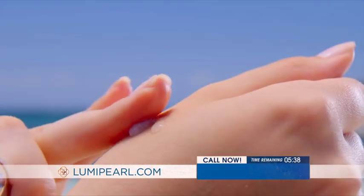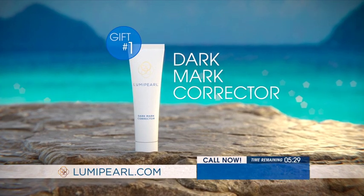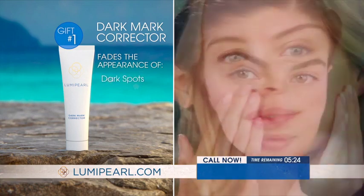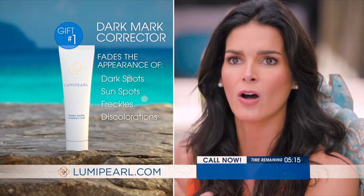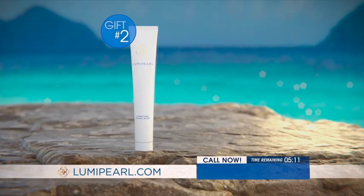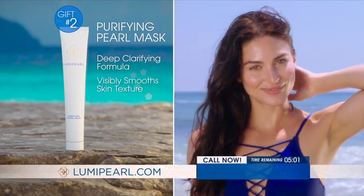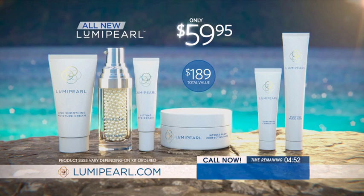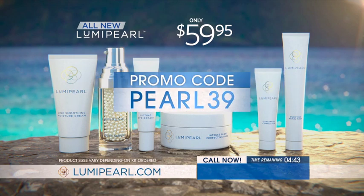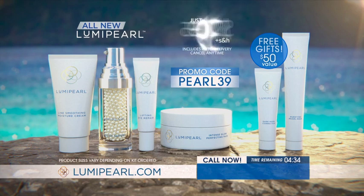And there's more. If you act now as part of today's special offer, we'll send you bonus gifts valued at more than $50 free. You'll receive the Luma Pearl Dark Mark Corrector — an incredibly effective formula that fades the appearance of dark spots, sunspots, freckles, and even discoloration from hormone changes. Gift number two is the amazing Purifying Pearl Mask with Pro-Pearl Complex and pore-cleansing clay — a deep clarifying formula that visibly smooths skin texture and helps to visibly tighten and firm. It's like having a Bali spa treatment right at home. Smart shoppers who use special coupon code PEARL39 will receive the complete Luma Pearl kit plus bonus gifts for just $39.95.